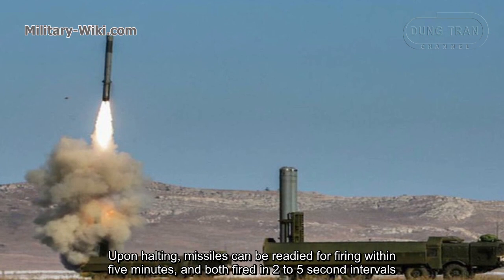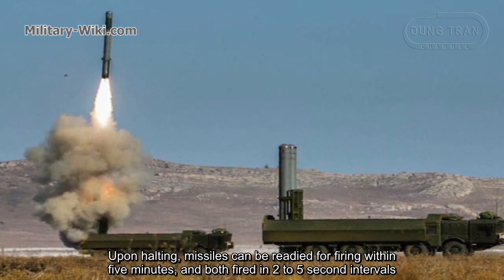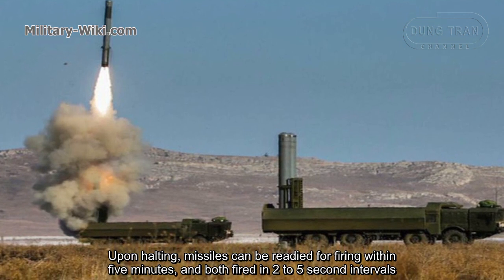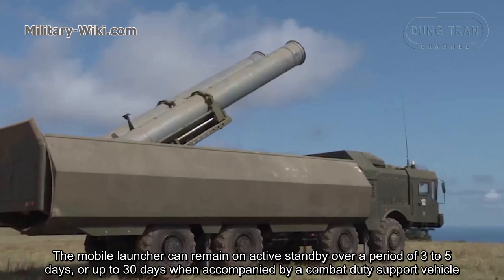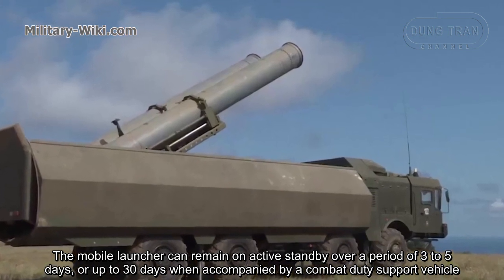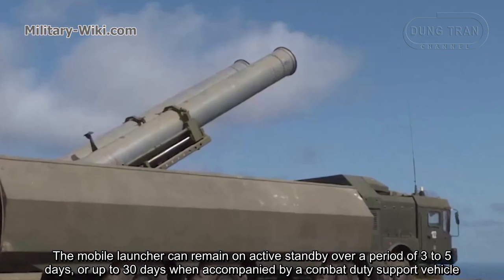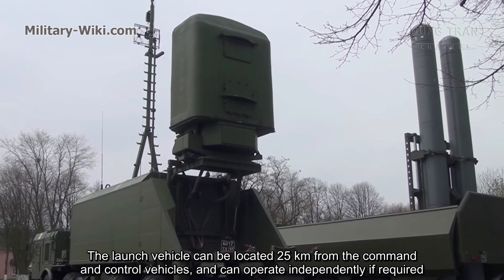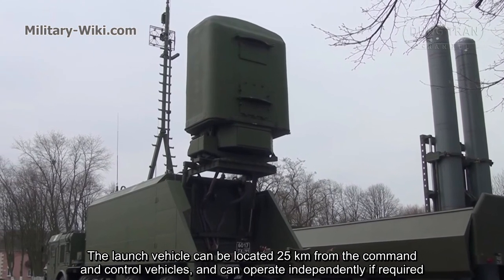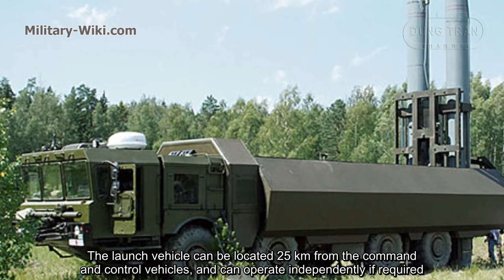The launchers can be ready for firing within five minutes, with volleys fired in two to five second intervals. The mobile launcher can remain on active standby for a period of three to five days, or up to 30 days when accompanied by a combat duty support vehicle. The launcher vehicle can be located 25 kilometers from the command and control vehicles and can operate independently if required.